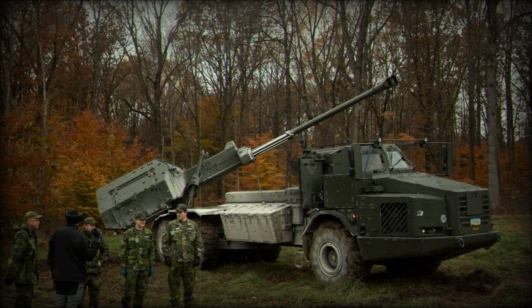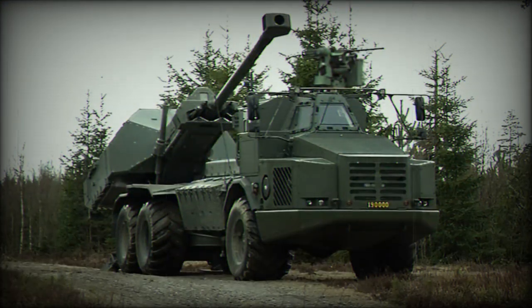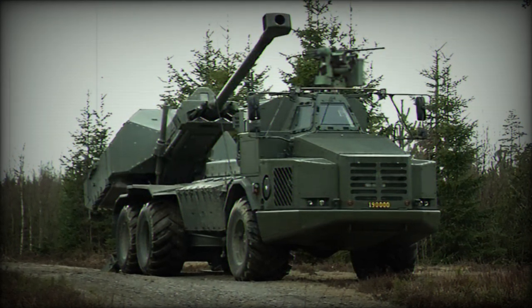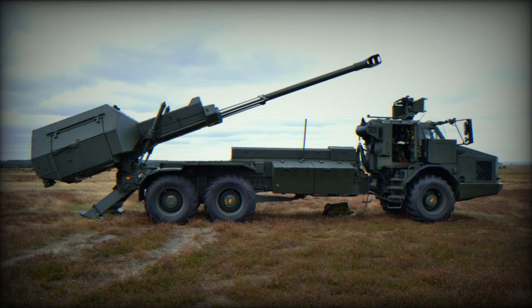The introduction of the Archer howitzers into Ukraine's arsenal is a game-changer, offering a potent combination of agility, firepower, and precision that could shift the tactical balance in the region. This support from Sweden not only signifies a strong political message but also equips Ukraine with advanced technological tools essential for its continued fight against Russian forces.